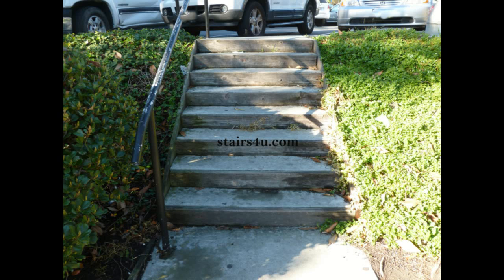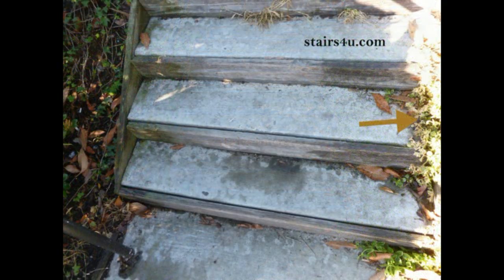Here's something you're rarely going to come across — a concrete stairway with wood risers. This stairway also has wood stringers on the side to act as a retaining wall and help keep plants or debris from entering into the stairway. However, someone is going to need to trim back some of the plants that grow into the stairway.